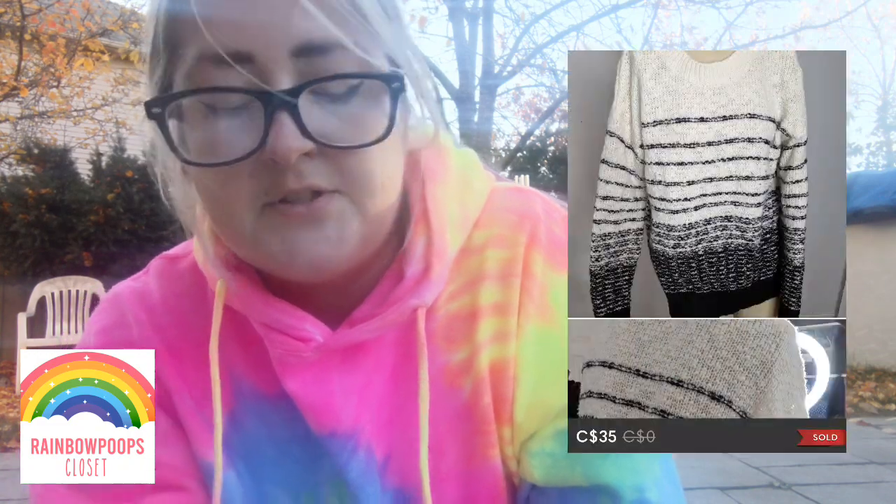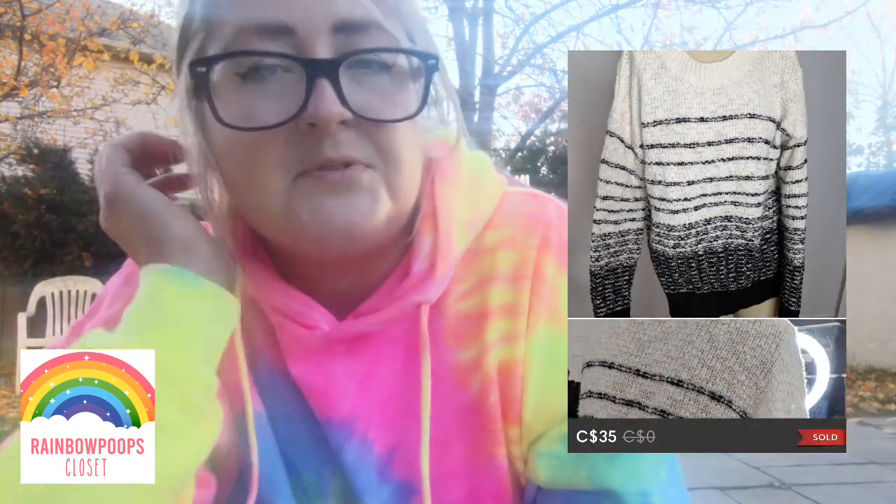Next was a Roots red sweater hoodie — something from my own closet that I never wear, so I decided to sell it, and that sold for $24. Next was a Vince wool striped sweater — really great quality. I thought it would have sold a long time ago, but it finally sold for $35.